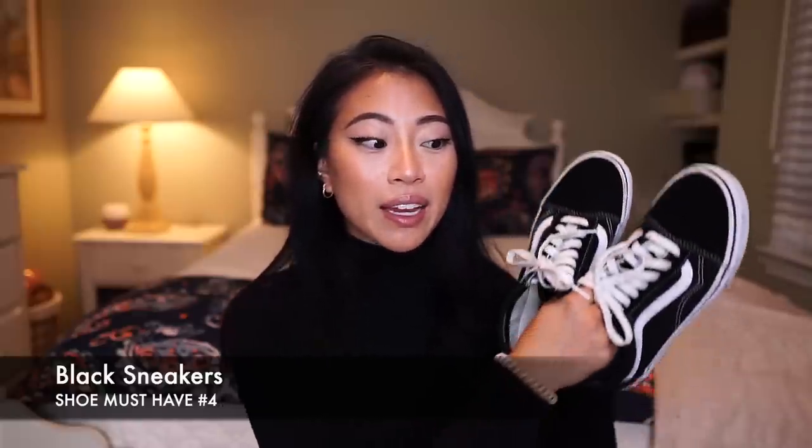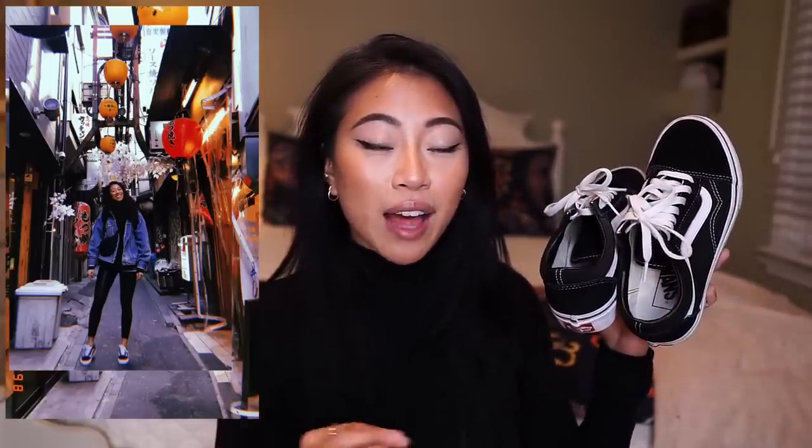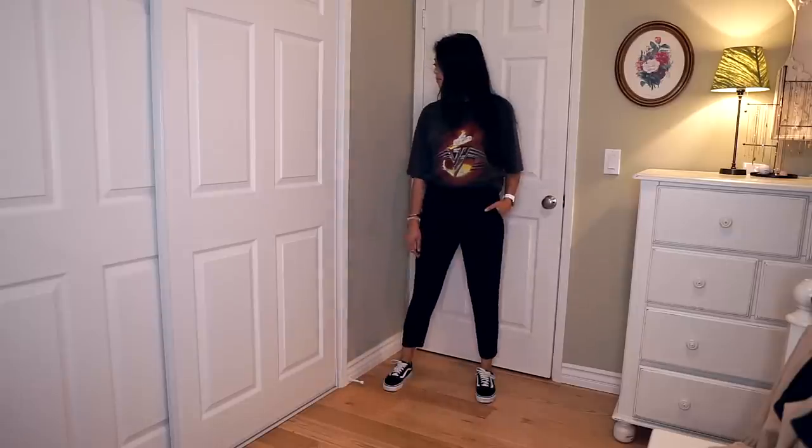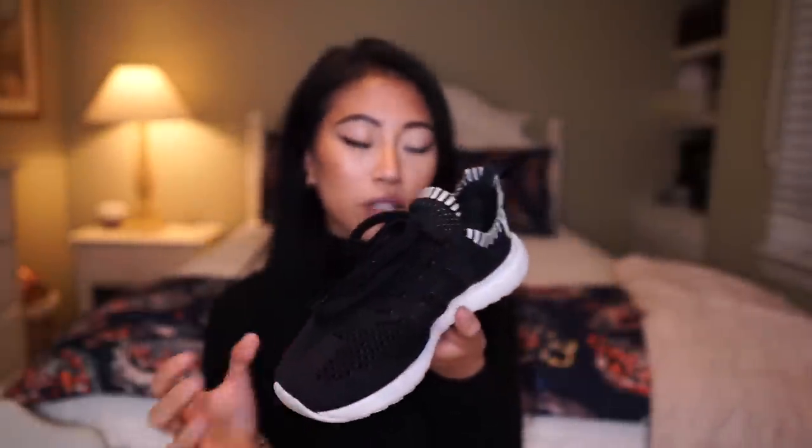Another necessity that every woman needs to have in her closet is a pair of black sneakers. I wear black sneakers all the time. These black Vans — I don't know why it took me so long to buy them, but when I finally bought them I wore them all the time. When I went to Japan in January, Vans were one of four shoes I brought with me, and I was there for nine days. I wear these so often; they're so comfortable and go with so many different outfits. Another option I have is these Adidas sneakers — these were my go-to athleisure shoe, but they got chewed up by a dog. That's when I switched to the Vans. I feel like there's a time and place for white sneakers and black sneakers, and since I wear sneakers so often in my athleisure outfits, black sneakers are also a necessity.